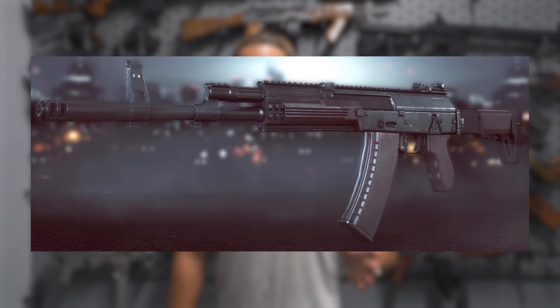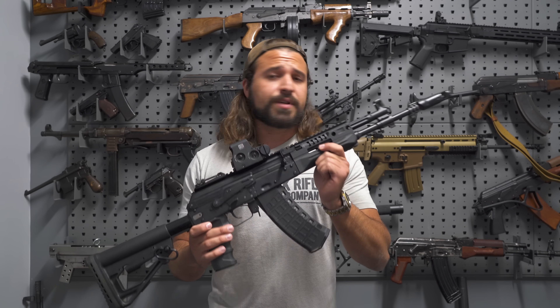That early Zlobin design is what most people picture when they think of the AK-12. However, due to some politics and a merger of different weapon factories into Kalashnikov Concern, the Zlobin prototype was completely scrapped. One reported reason is that it cost a lot of money — the Russian military wanted to update the AK-74, but not that badly. So in 2018, they adopted the AK-12 as we see it today.